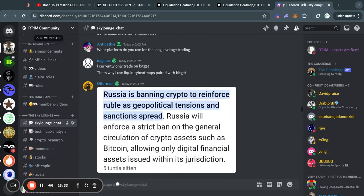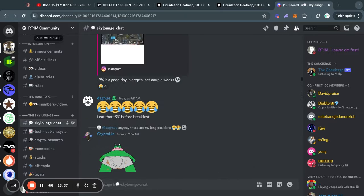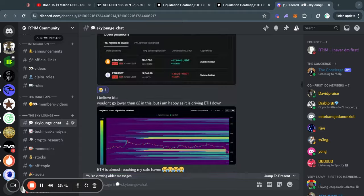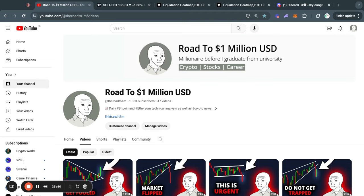If you are interested in joining a crypto community and getting access to my real-time thoughts on the market, I would like to invite you to join the community — the link is in the description. Thank you very much for watching. Please subscribe if you haven't already and turn notifications on so you get notified whenever I upload a new video. Thank you once again, and I will see you tomorrow in the next one.